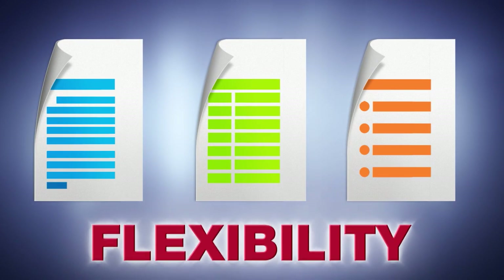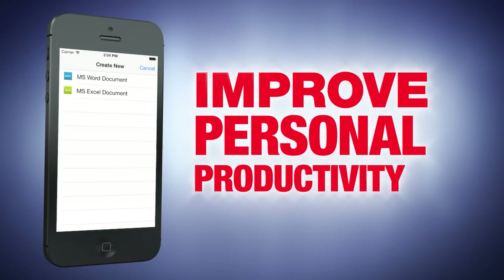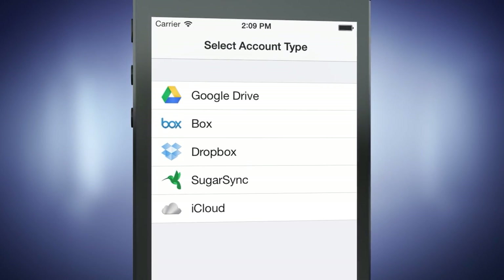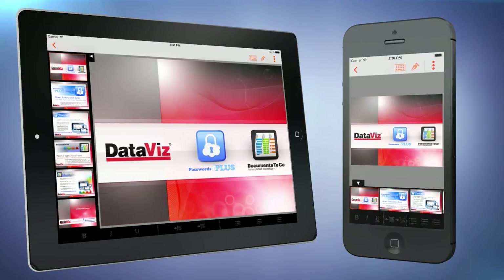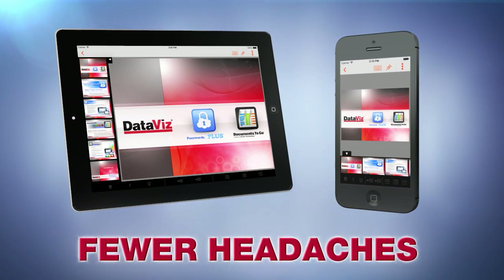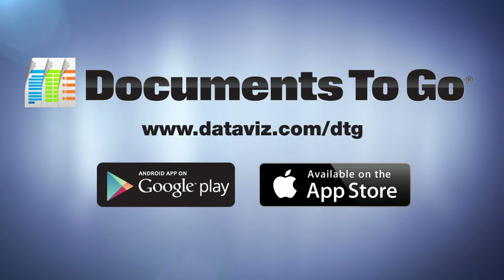Get greater flexibility and more mobility with Documents to Go from DataViz. Whether you're looking to mobilize your sales force or improve personal productivity, Documents to Go gives you the freedom to use your choice of cloud storage and the ability to access and edit files directly on your phone or tablet, making you more efficient and more productive with less stress and fewer headaches. To learn more, please visit our website or download the app and get started today.